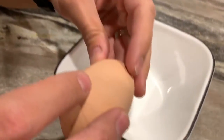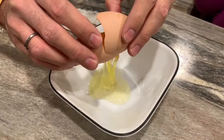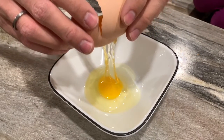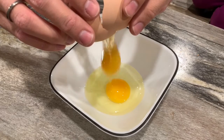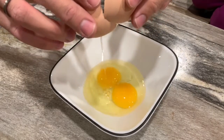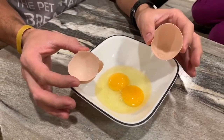Let's crack this thing open and see what's inside. One, two. It was gonna be twins. Aww.